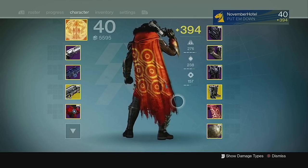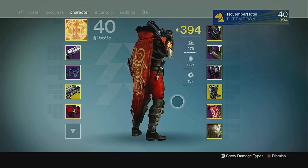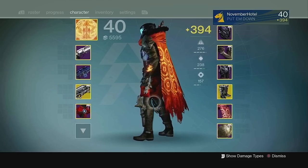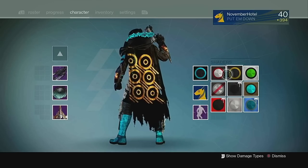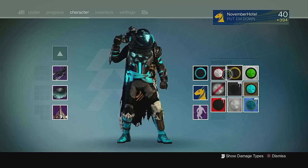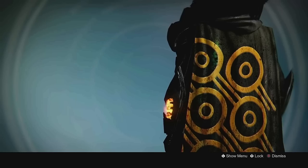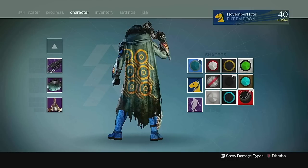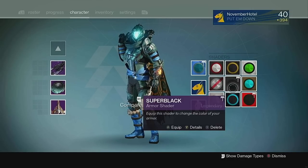At number 4 we have the Cloak of Taniks. Obtained as strike-specific loot from the Shadow Thief strike, the Cloak of Taniks is just that — Taniks' cloak, which looks so badass. A somewhat Viking-inspired design with the fur collar, it represents none of the fallen houses because, as we know, Taniks has no house. Instead it has its own unique design. One of my favorite things about this cloak is how it doesn't have a hood, which allows you to show off your helmet in all its glory.